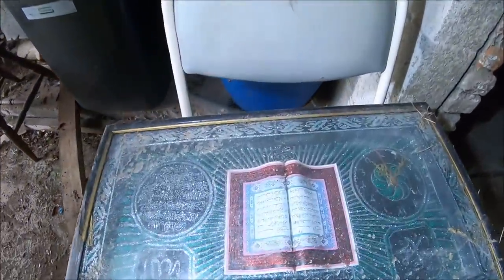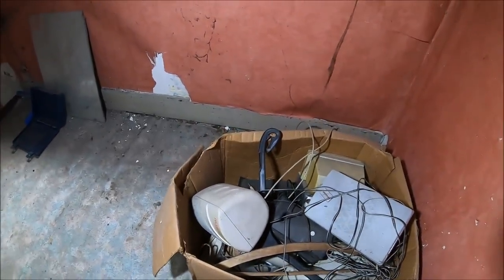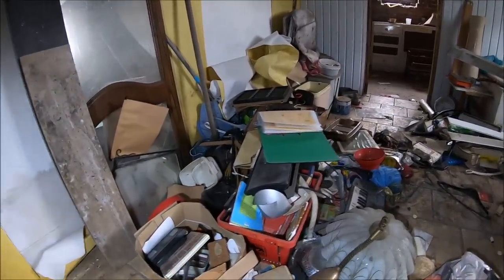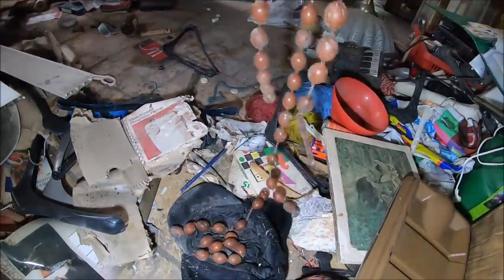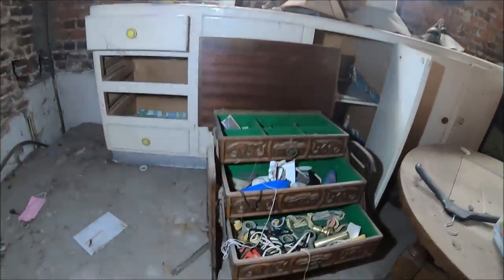Idziemy do góry. A to co? Jakieś badziewie indyjskie. Ktoś sobie schował głośniki. Nie wiem, czy to właściciel były, czy jakiś złodziejaszek. Tutaj też zostało dużo sprzętu. Tylko co to za pomieszczenie. Zobaczcie jaki duży różaniec - zniszczony. (Going upstairs. What's this? Some Indian junk. Someone hid speakers here - not sure if it was the former owner or a thief. A lot of equipment left here too. What is this room? Look at that big rosary - destroyed.)